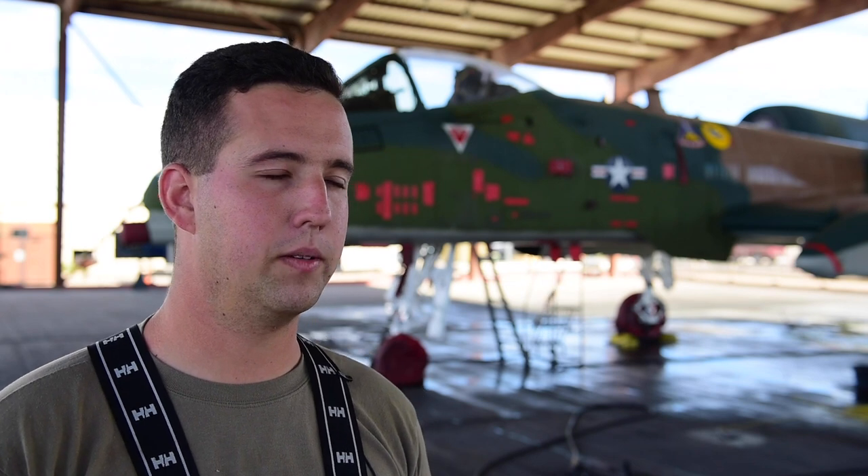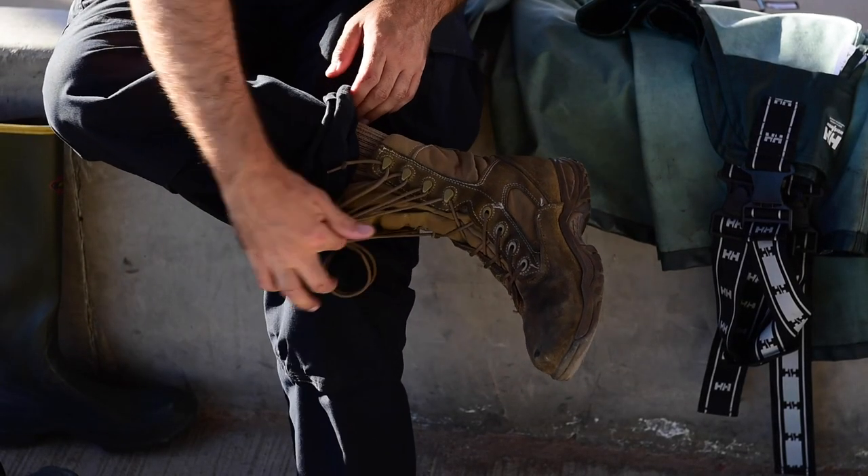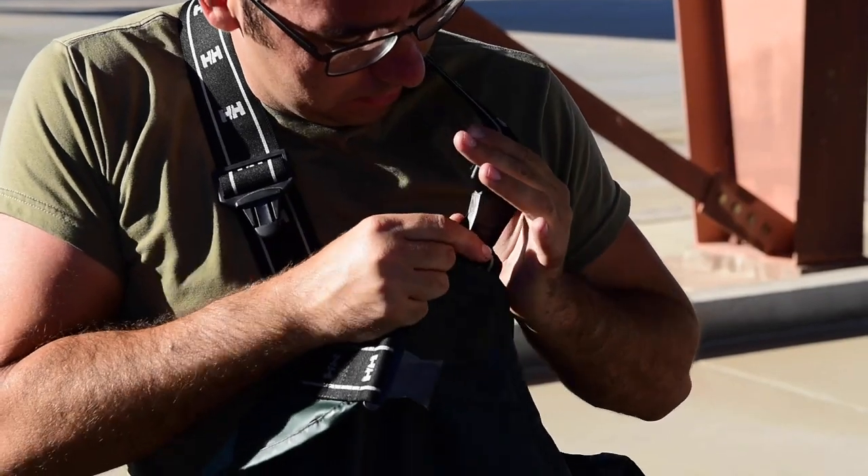My name is Staff Sergeant Noah Kinsel. I'm the lead technician for the A-10 Thunderbolt II demonstration team. So right now we're at the A-10 wash rack. The goal of the day is to clean up the jet and get it lubed up, so that way the next air show looks great for everybody involved.